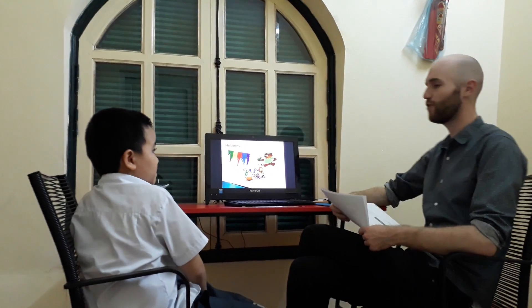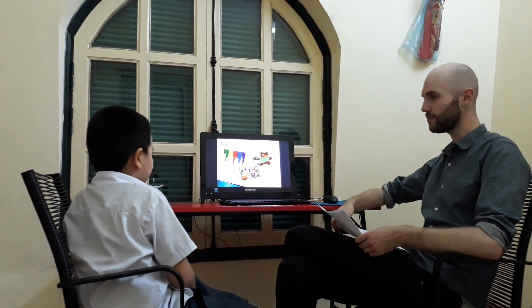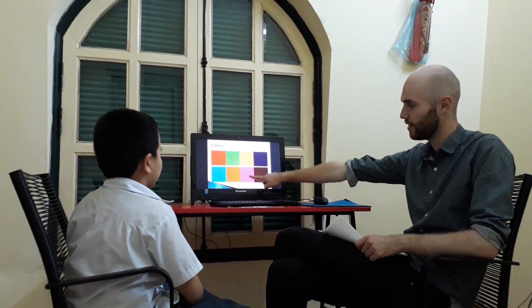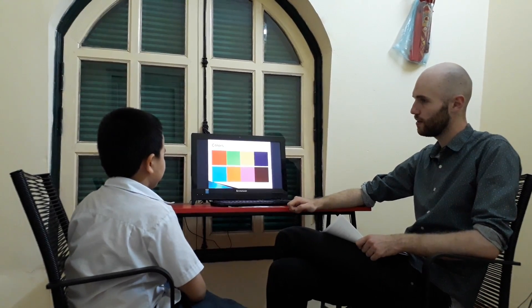Okay, and what is your favorite color? My favorite color is blue. Okay, so let's look at some colors now. What color is this? It is brown. What color is this? It is pink. What color is this? It is orange.